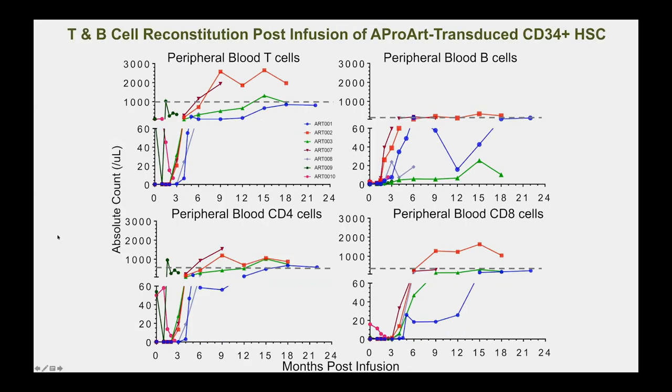These are the numbers of T cells, B cells, and T cell subsets we've seen develop. Almost all infants started with undetectable cells, consistent with T-minus B-minus SCID; cells present in one patient were actually maternal cells. After about three months, gene-corrected functional T cells increased markedly, and all patients shown have developed B cells beyond the three-month mark.